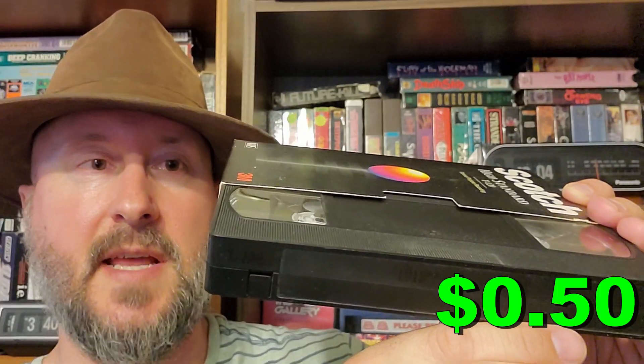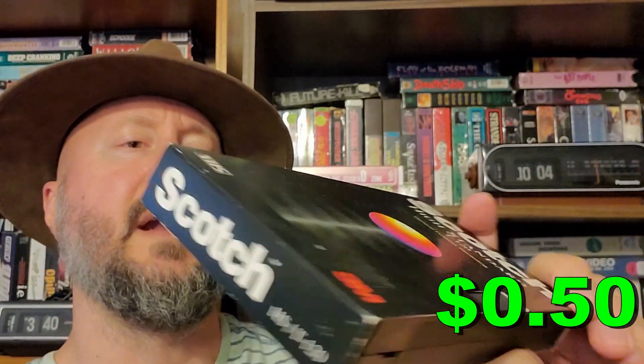My favorite VHS tape type — try saying that one — VHS tape type is next. It's the blank ones. But I just noticed on the back it says The West, parts one, two, and three. I hope not.